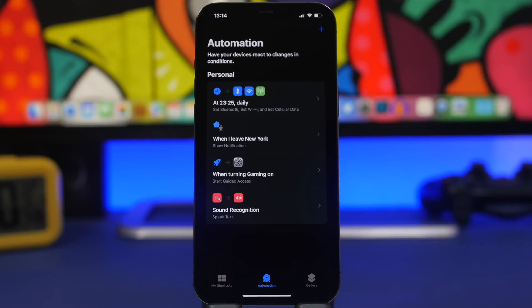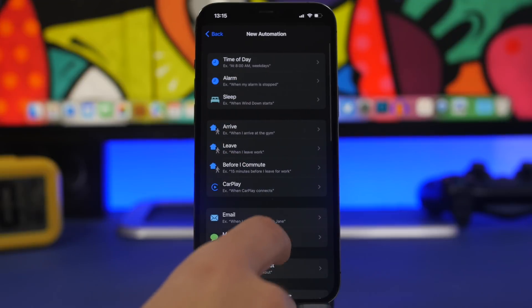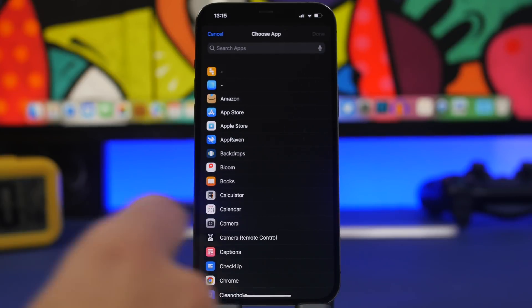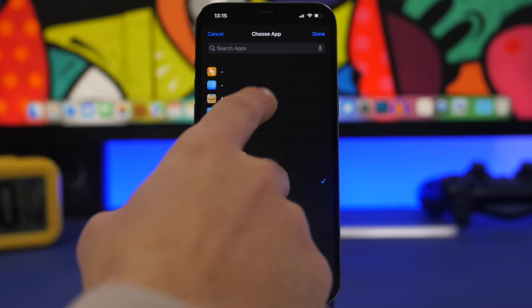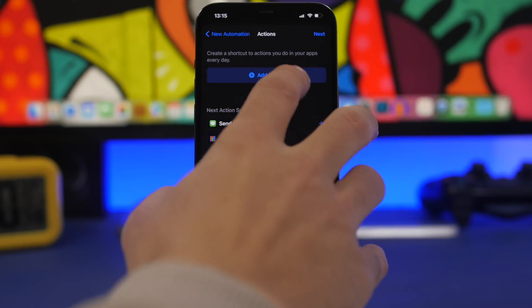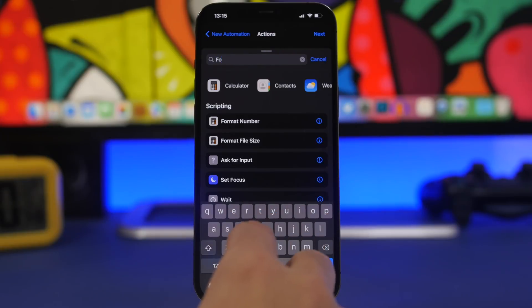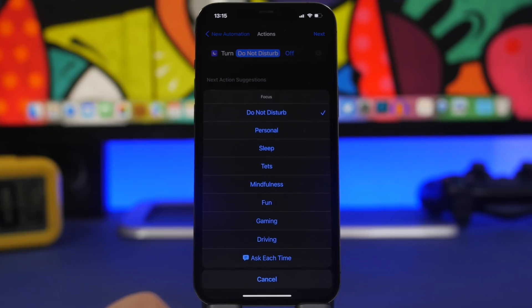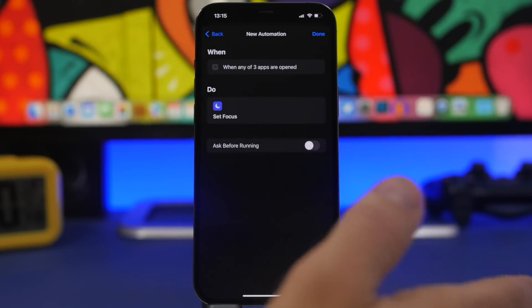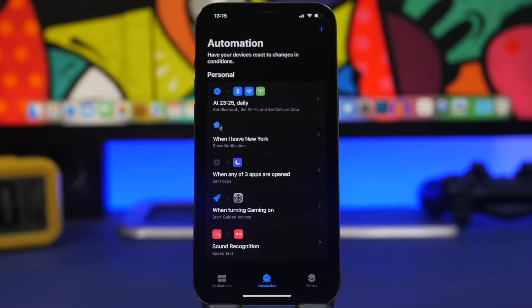You can also do the reverse — choose any app and have different Focus modes triggered by it. Go to Create Personal Automation, choose App. Let's say when I open the Books app or Amazon I want to turn on Do Not Disturb. Choose your apps, click Done, click Next, add action and search for Focus. Set Focus, select Do Not Disturb, choose Until Turned Off, click Next. Now whenever you open the Books app to read, Do Not Disturb will automatically turn on.